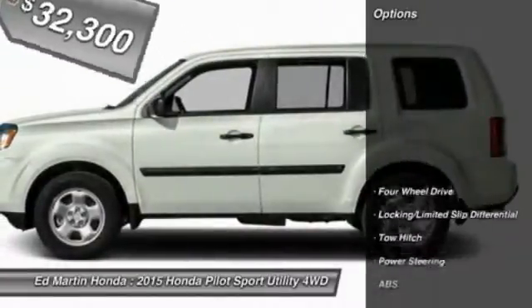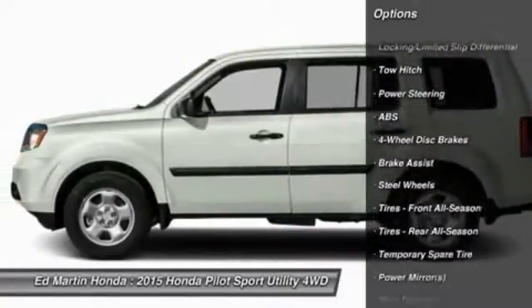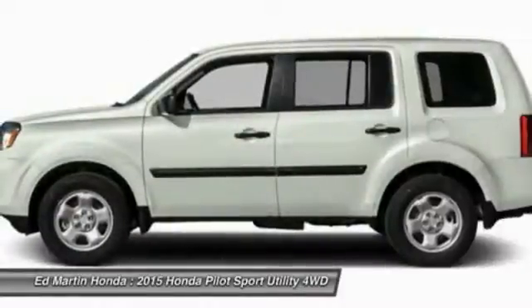Here are some of this vehicle's great options: traction control, anti-lock braking system, toe hitch, steering wheel audio controls, and stability control.